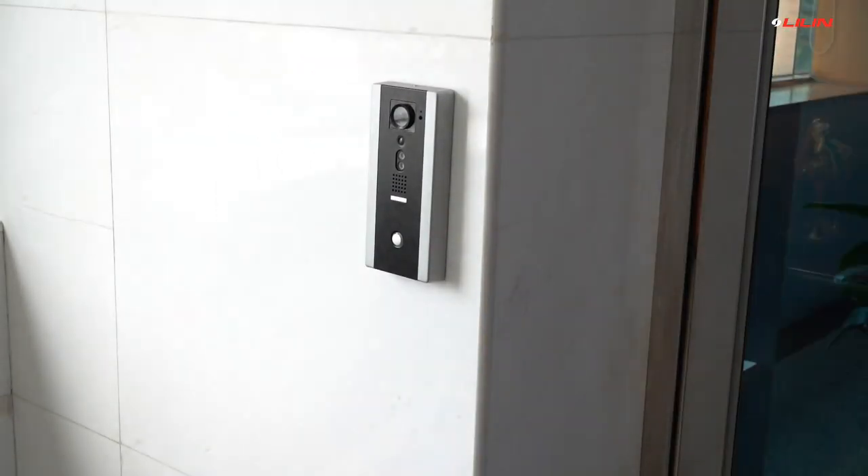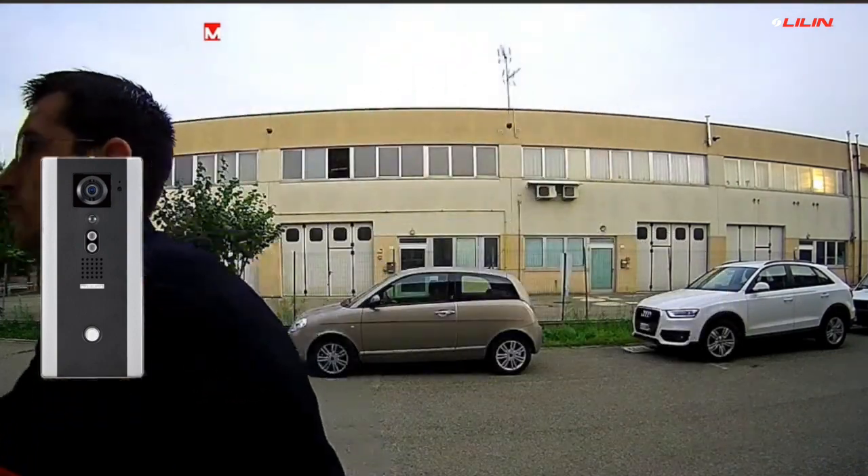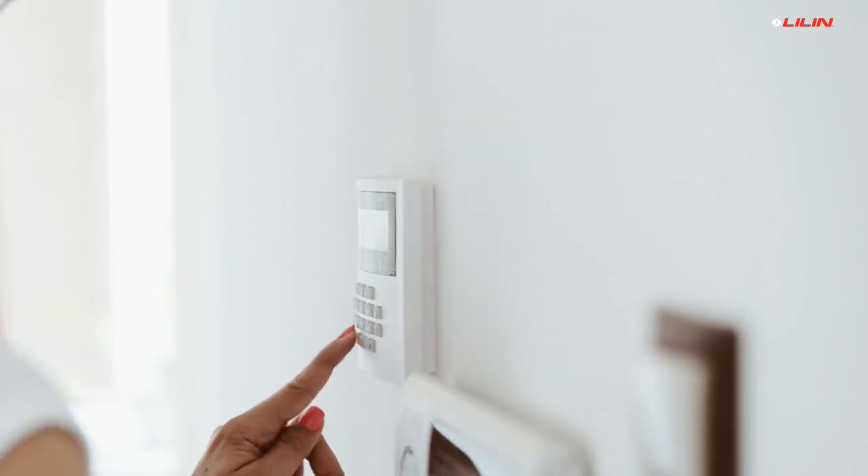The Leland door station will decrypt the QR code, contact the Leland Cloud to validate the code, and then log the guest's access activity while also unlocking the door.